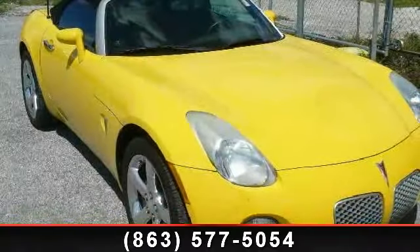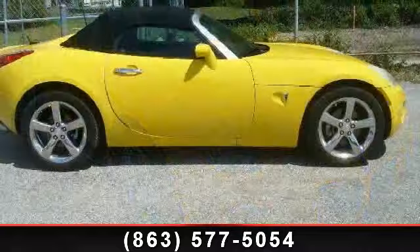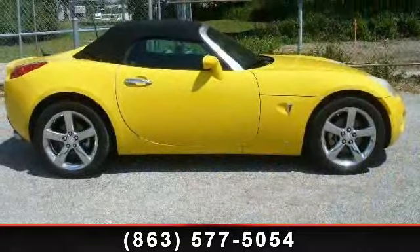Arrive in style with this 2008 Pontiac Solstice. If you are looking for an automobile with great features, look no further.